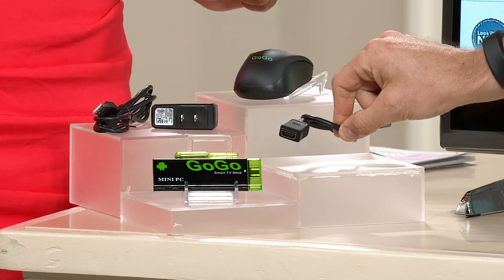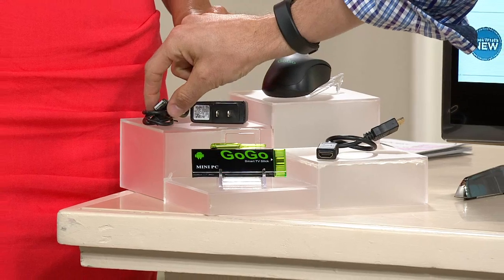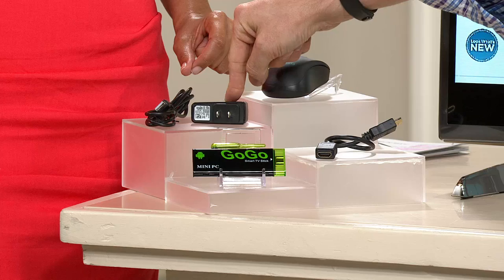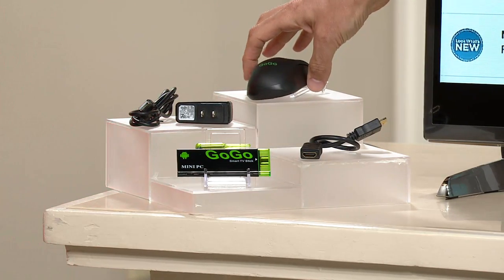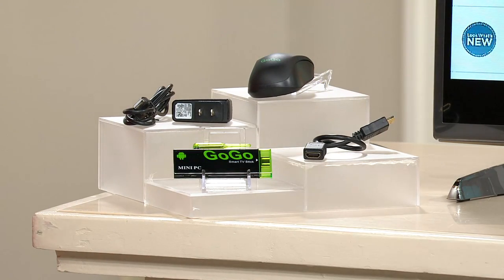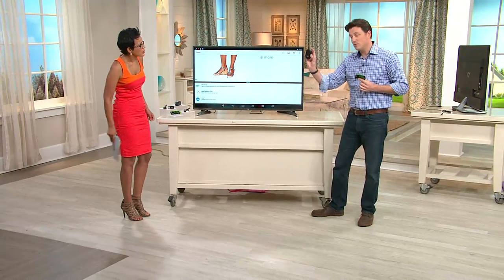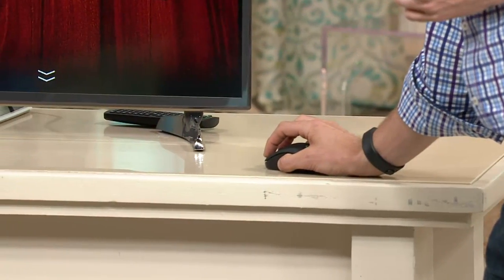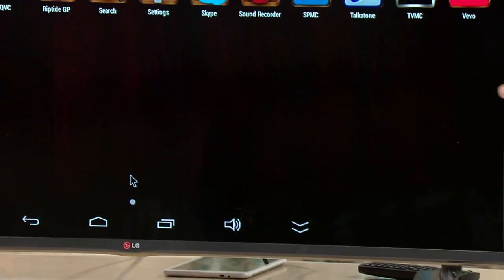We have an HDMI extension cable included in case you need a little extra space to plug in. We also have the USB cable, which is what powers your device. If you have a USB port on the back of your television set you plug this in; if you don't, we also include a wall plug. We include a mouse, which is how I've been controlling everything on the television set. Instead of using your finger on a tablet screen, you use the mouse — right-click, left-click, this takes me back to the home page, and that moves the cursor around the screen.